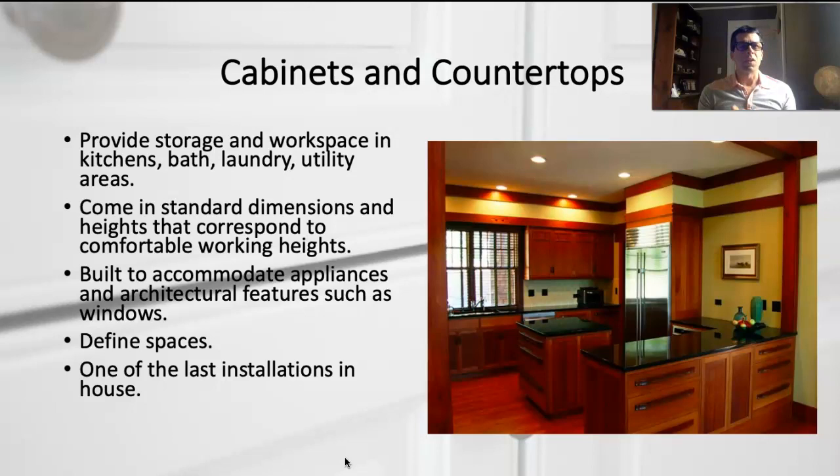We'll talk about the difference between a custom kitchen versus a generic off-the-shelf kitchen. If you're building a custom kitchen, you can make whatever countertop height you want to accommodate your height. If you're a family of tall people, maybe you want your countertop height to be higher. If you're a family of short people, make it shorter — there's nothing magic about that standard 36-inch countertop height.